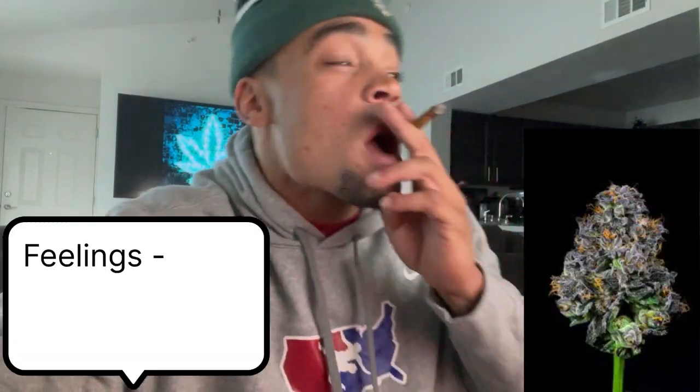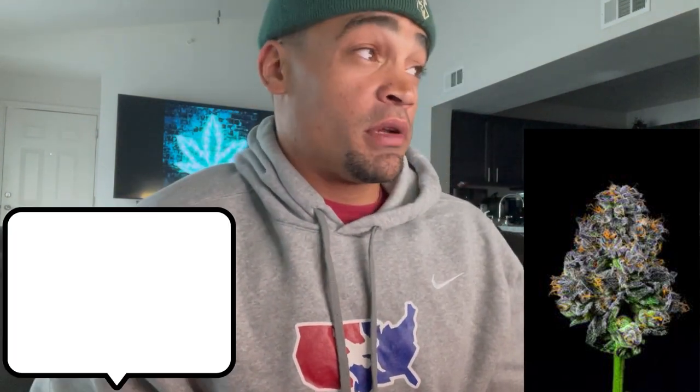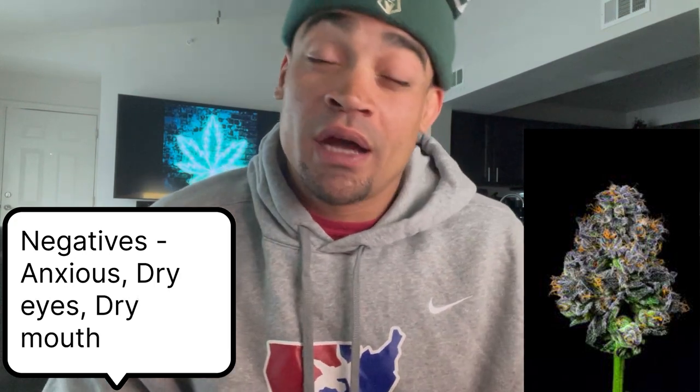Let's get into some of the strain facts regarding Red Velvet. The feelings associated with this strain are: aroused, tingly, and uplifted. The negatives reported with this strain are: anxiety, dry eyes, or dry mouth.